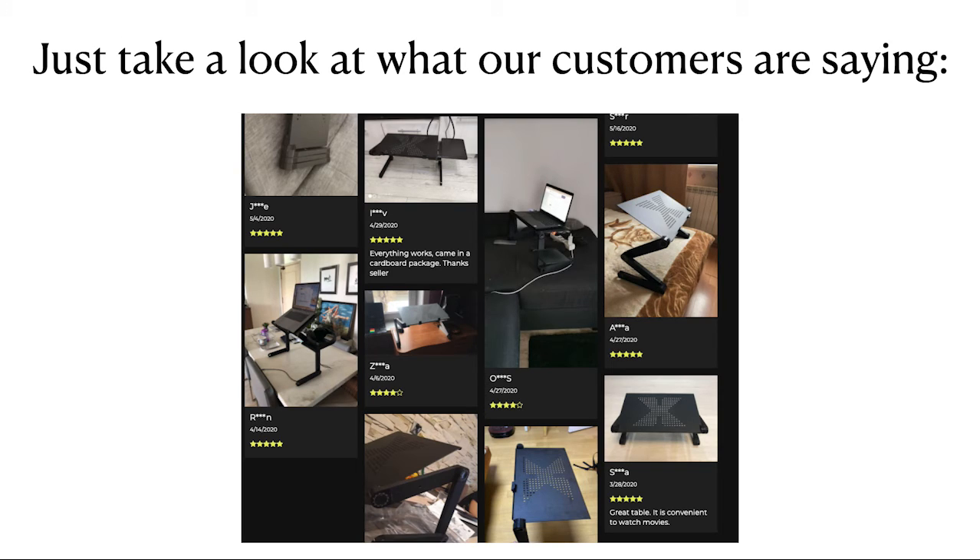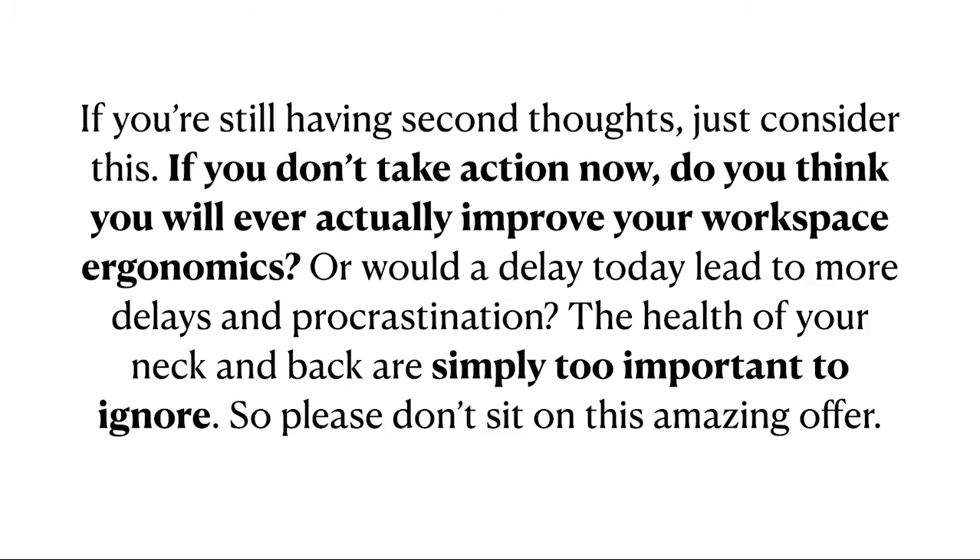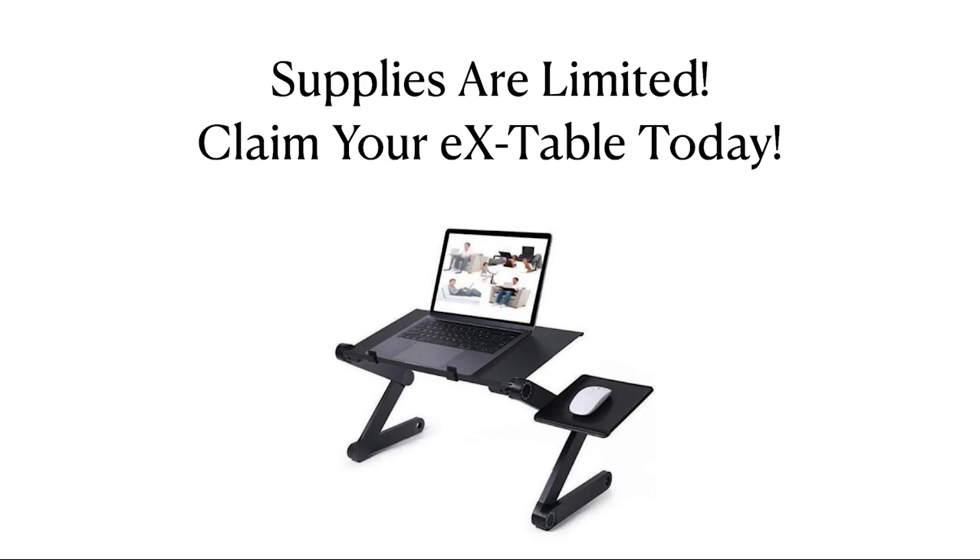Just take a look at what our customers are saying. If you're still having second thoughts, just consider this — if you don't take action now, do you think you will ever actually improve your workspace ergonomics? Or would a delay today lead to more delays and procrastination? The health of your neck and back are simply too important to ignore. So please don't sit on this amazing offer. Supplies are limited. Claim your EX Table today.